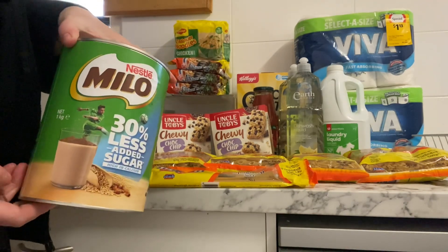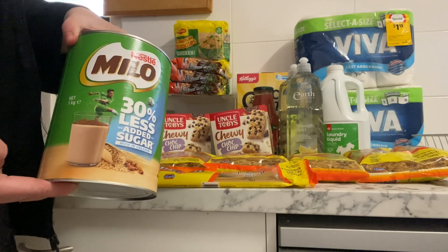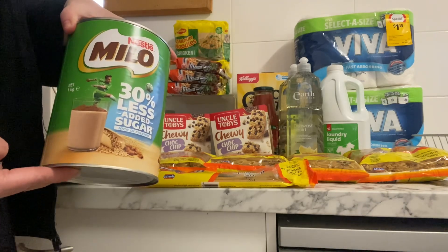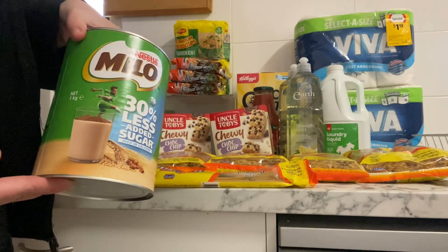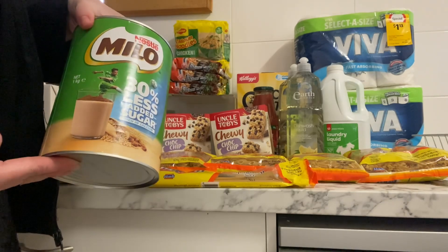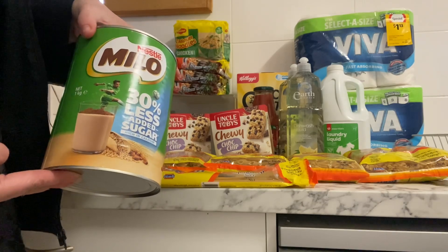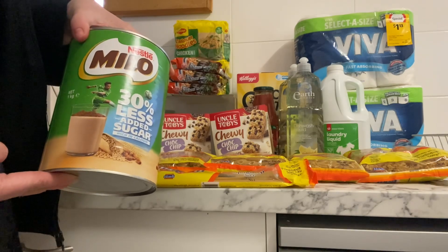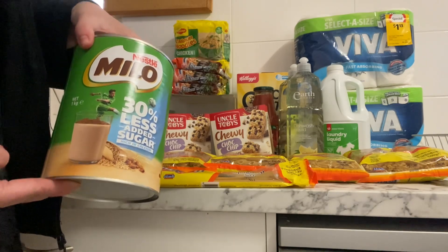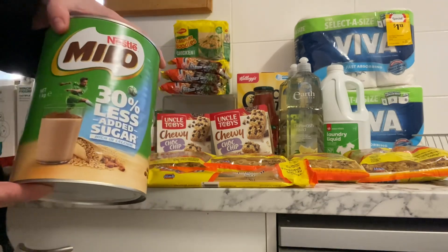I got two of these Milo one-kilo tins — they were on clearance at Coles for $10.00 each. We'll probably go through one in about a month with winter here, so I'm happy to get two. I'll keep my eye out for specials and I'm also starting to do some price checking against Costco to figure out who has the best deal, so we can keep ahead of the Milo cravings in the house.